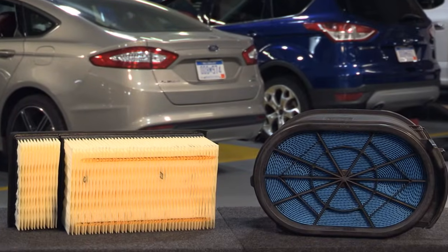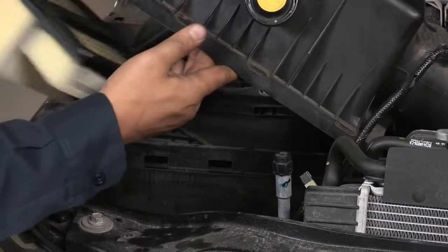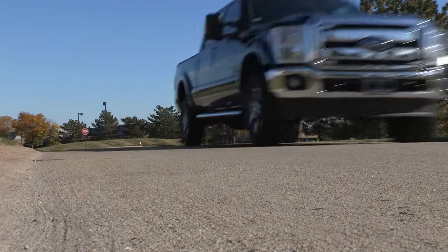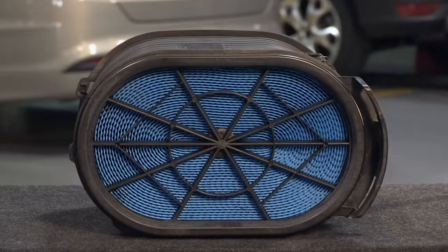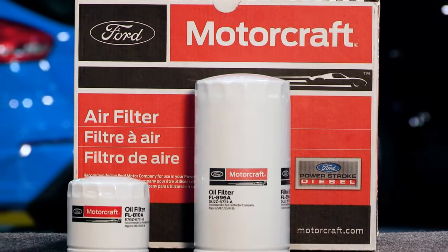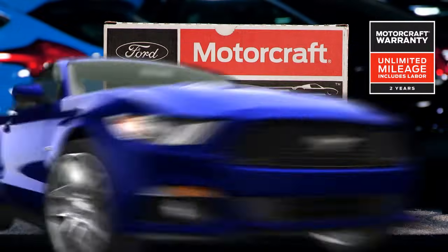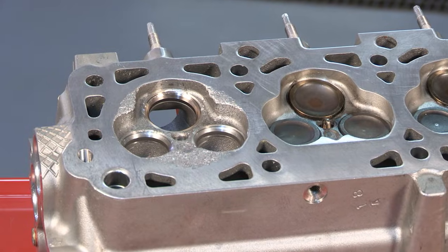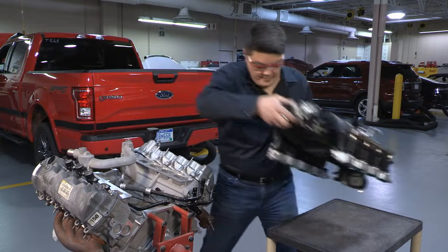Motorcraft air filters help eliminate dirt particles that can enter through the intake system and upset the proper mix of air and fuel to the engine. They meet at least a 98.5% efficiency standard in coarse dust testing, and there's no one-size-fits-all — each Motorcraft filter is made specifically for each application for optimum performance. When choosing parts for all of your repairs, remember that Motorcraft parts feature a two-year unlimited mileage warranty. Be sure to check out our series of videos for installation and repair tips for Ford engines and transmissions. Thanks for watching.